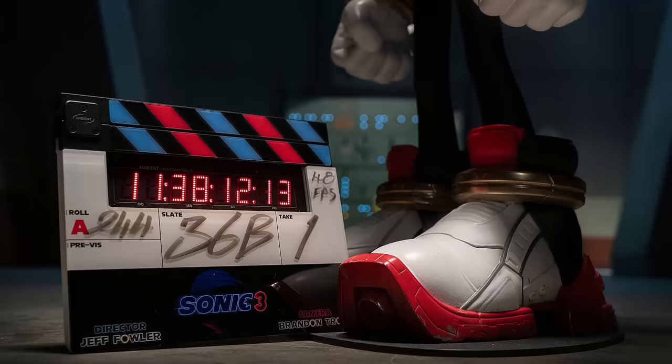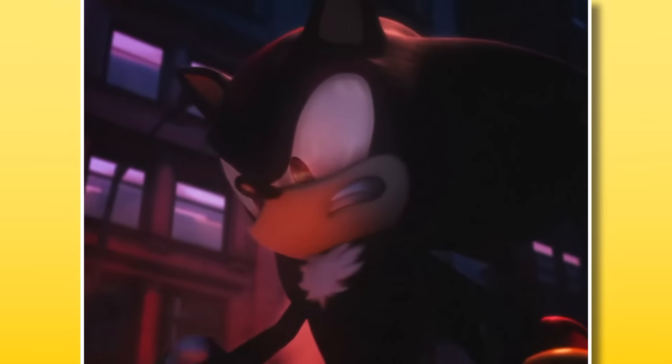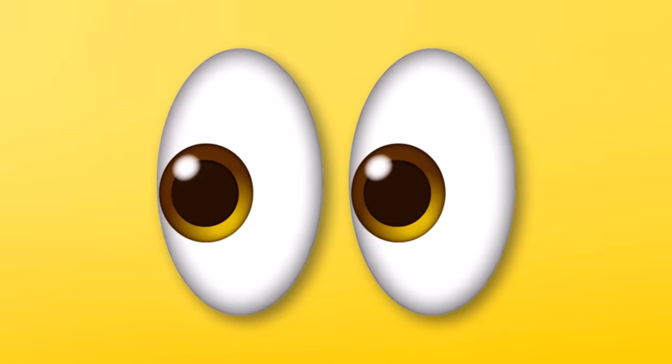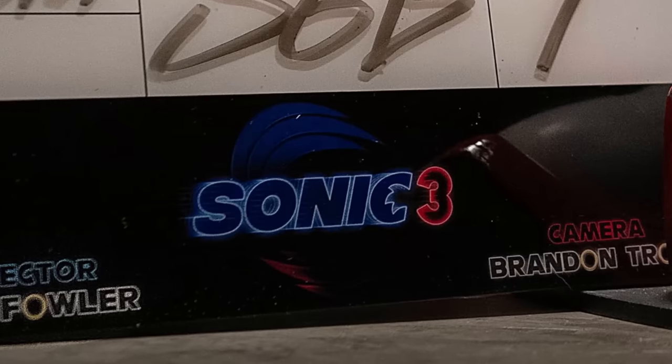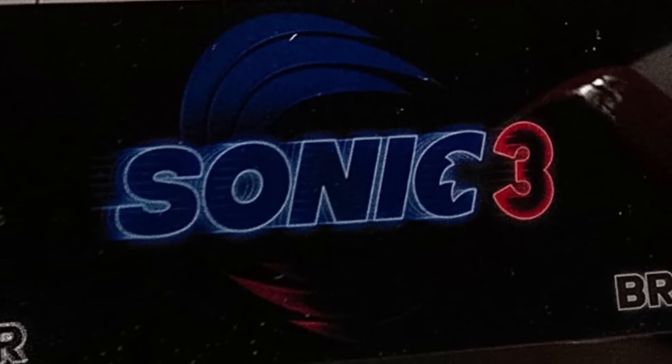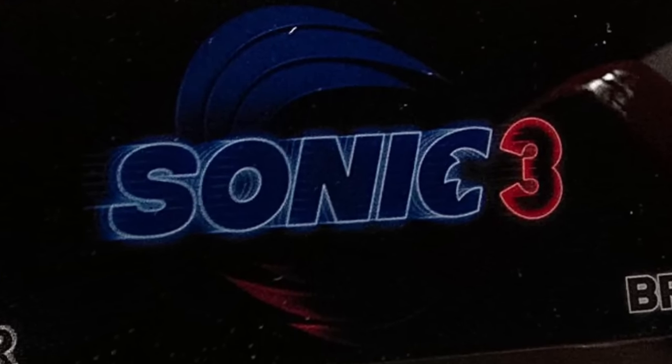Meanwhile, let's also talk about this big ol' clapboard. It tells you basic stuff about the movie, like how the director is Jeff Feller and the camera is Brandon Trost. But there's one part I want to focus on — the logo. For the first time, we have the Sonic Movie 3's logo, which is now just shortened to Sonic 3 for simplicity's sake.